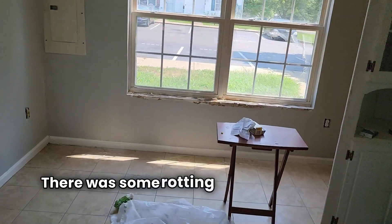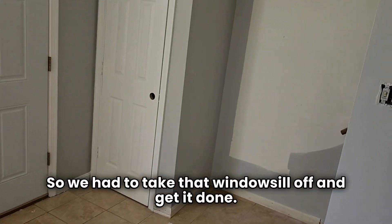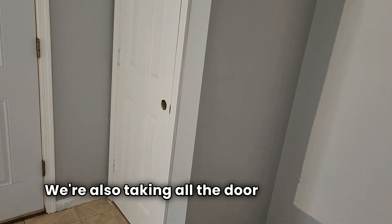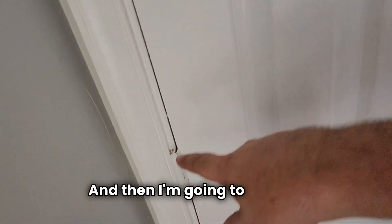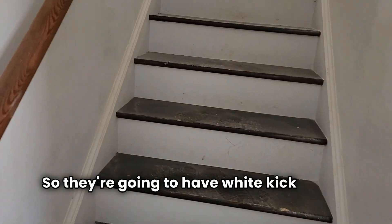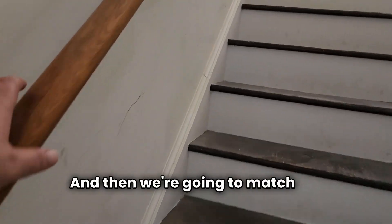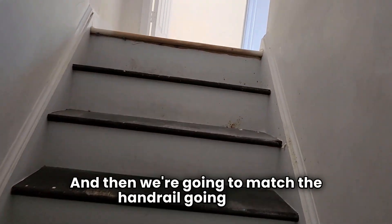There was some rotting on this windowsill right here, so we had to take that windowsill off and get it redone. We're also taking all the door handles off. I bought all new hinges, so we're going to put black paddle handles on and replace all the hinges with black hinges. These stairs right here are going to get repainted — white kickplates, painted black or dark brown on the top, and then we're going to match the handrail going down.